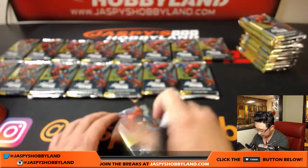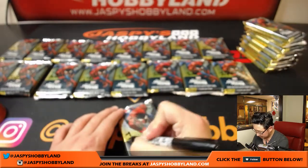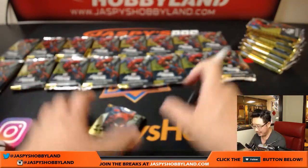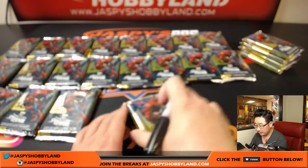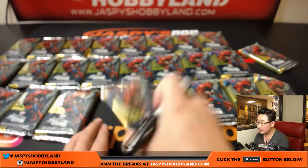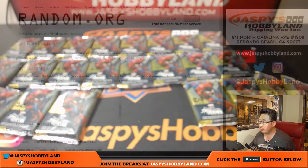Big thanks to everybody who came out to see us. Counting through all 24 packs — nearly forgot pack 11, which would have been disastrous. Finished counting to 24. Now we can randomize the packs in this random pack break. Spider-Man, Spider-Man, doing things like a spider can.